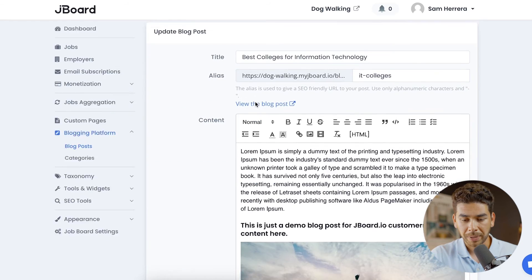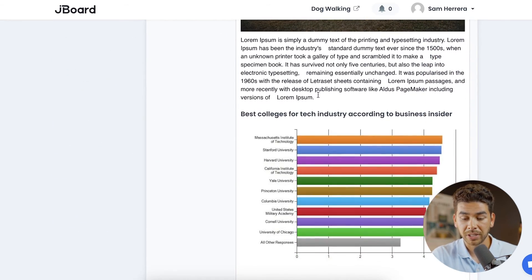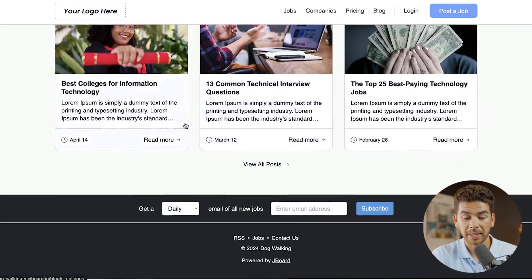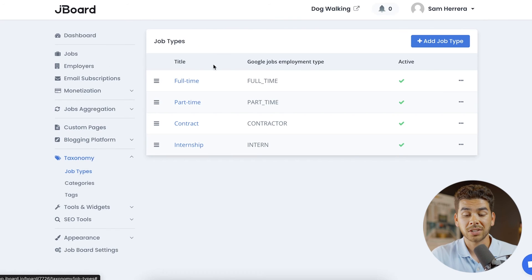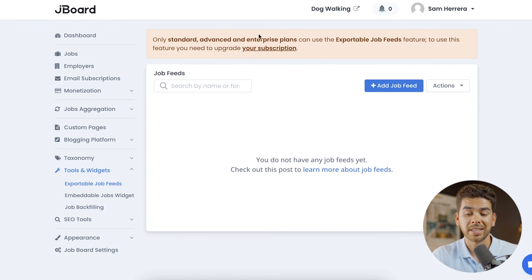There's also a blogging platform where you can do blog posts — they have some sample ones, like 'Best Colleges for Information Technology,' with a picture and content. If you click on your website and scroll down, those blog posts will pop up at the bottom. Under Taxonomy, you can change the types of jobs — full time, part time, contract — and add more. Jayboard also has Tools, Widgets, and SEO tools, though these are mainly for advanced enterprise plans.